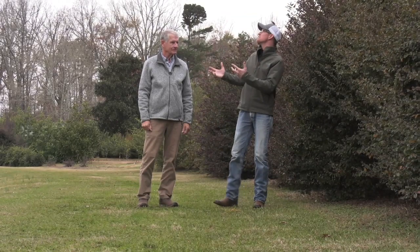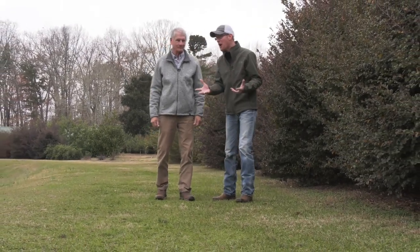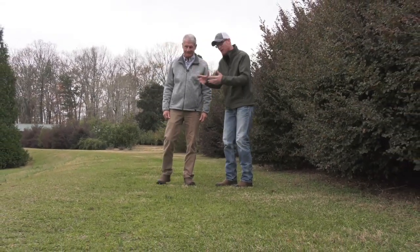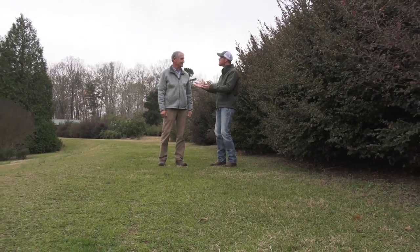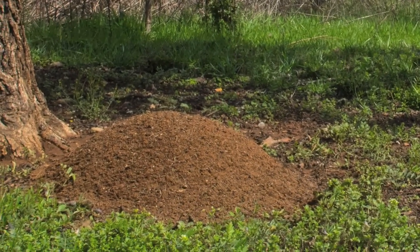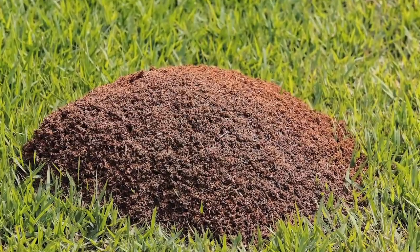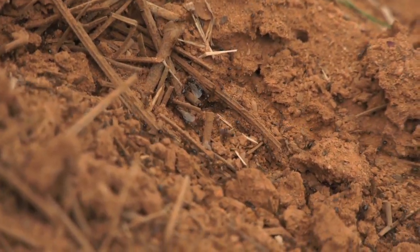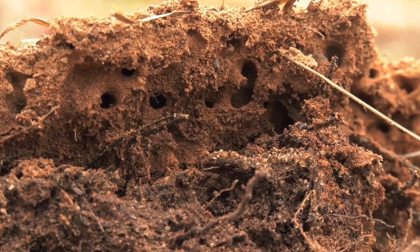At home we spray ant spray all over the mound and say we've killed the ants — then a couple days later, we see them again. What are we doing wrong? Well, you saw the structure of the mound: it goes a long way down into the dirt. If all you do is spray the surface, you're not getting down to where the money is — you've got to kill the queen. If you don't affect the queen, you can't control the colony. So you've got to put that insecticide in enough water that it carries it all the way down to the bottom of the mound where the queen is.